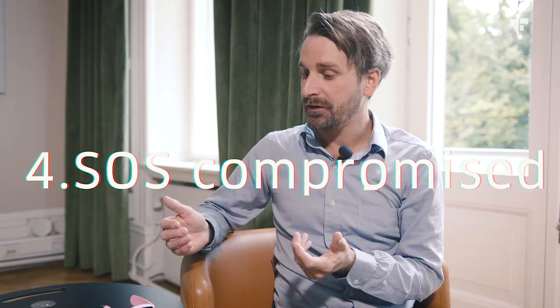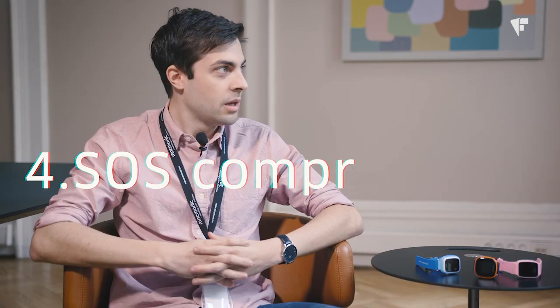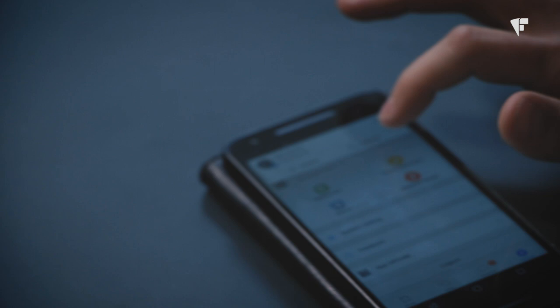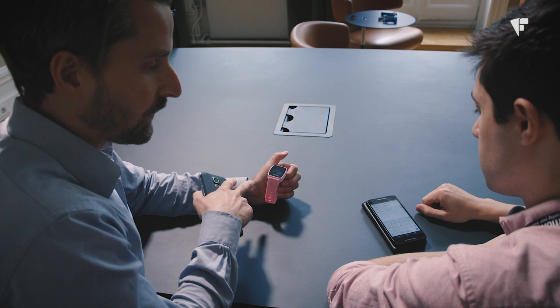These smartwatches have an emergency SOS button — did you find any issues with it? We did identify some problems with the emergency functionality. Normally a child could press the emergency button and it would initiate a phone call back to the parents, but an attacker with control over the app could change the phone numbers that are supposed to be called, or just delete them entirely. Now the SOS function has activated, and it's calling back to my phone. So you've taken over — you're now a person who should not have access, and you've put in a different phone number than the parent's.